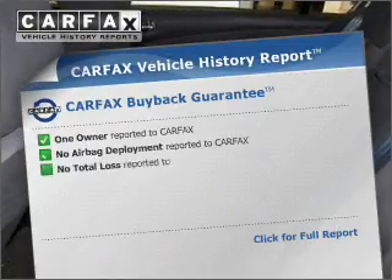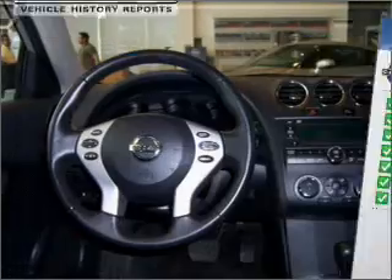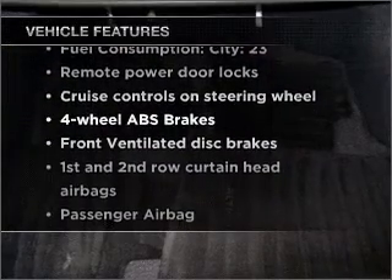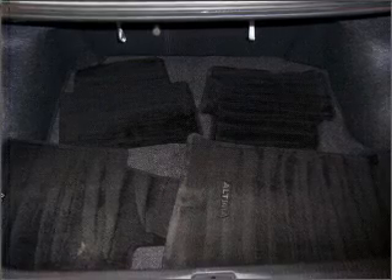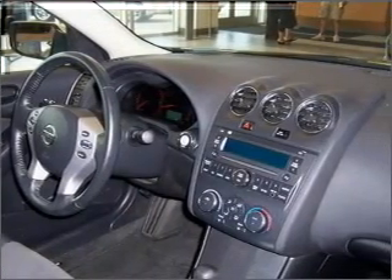Know the history on this ride and greatly reduce your buying risk with the included Carfax Vehicle History Report. Plus, enjoy these notable features included in this vehicle: air conditioning, power door locks, power windows, power steering, cruise control, an alarm system, and an AM-FM stereo with a CD player.